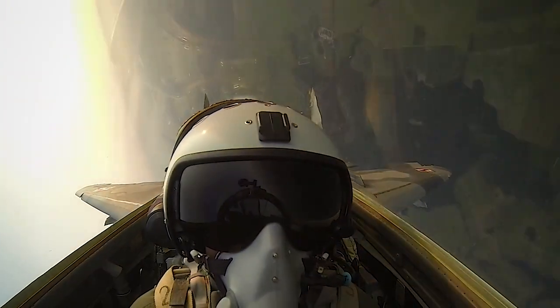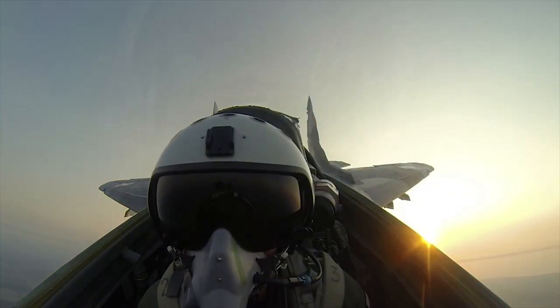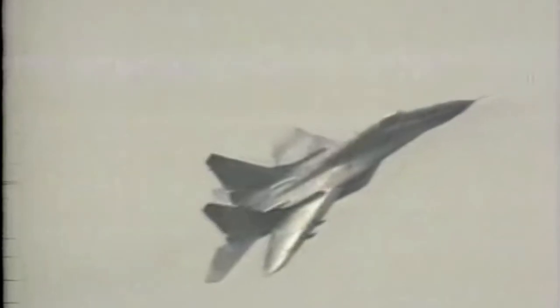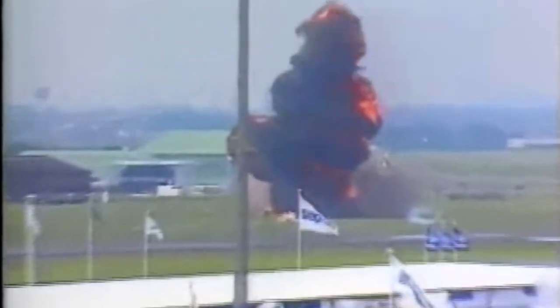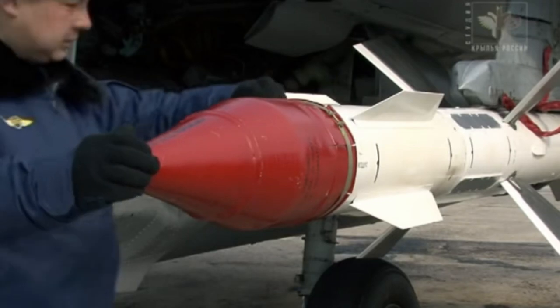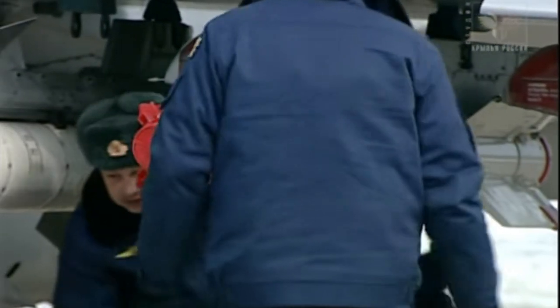From the outset the MiG-29 was intended to be a dogfighter. It has superb manoeuvrability thanks to its advanced aerodynamics, and its powerful Klimov RD-33 engines take it to a top speed of Mach 2.25 at high altitude. The aircraft was a star at many Western air shows such as Farnborough in 1988, amazing everyone with its agility. However, MiG-29s also crashed very publicly — one at the Paris Air Show in 1989, an event I saw myself, and two more colliding at a UK air show in 1992, although in each case the pilots ejected safely. Its typical weapons load included two AA-10 Alamo radar-homing missiles plus four heat-seeking missiles such as the AA-8 Aphid or the later AA-11 Archer.